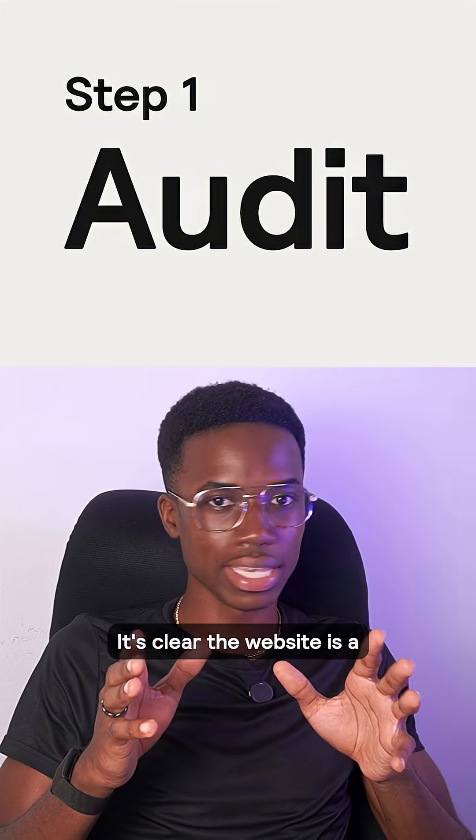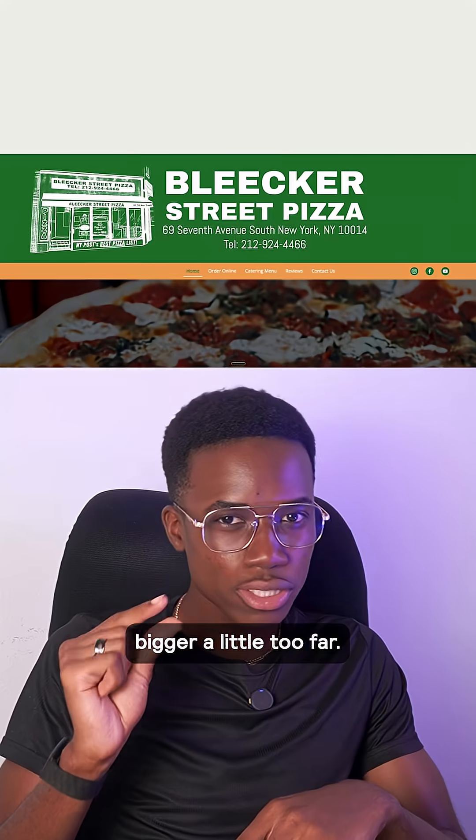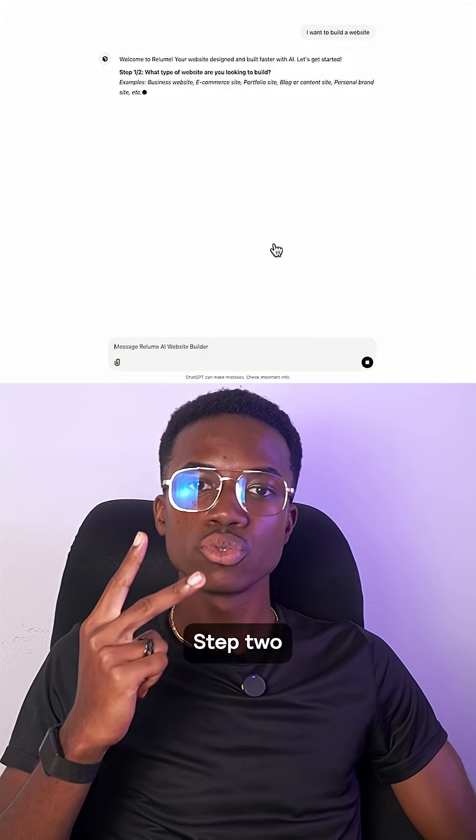Step one: the audit. It's clear the website is a little outdated — the logo is a little too big. Overall, it doesn't reflect the brand and the deliciousness of the pizza.